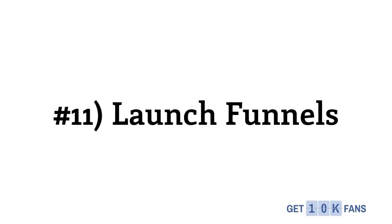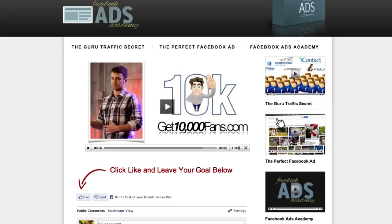Number 11 is launch funnels. For those of you releasing new products, here's an example from our Facebook Ads Academy — a nice launch funnel with a couple of pre-launch videos and then a product launch. It's a super powerful way to gain exposure and build up anticipation for a new product. Building those with OptimizePress is super simple, and with 2.0 it's got even better.